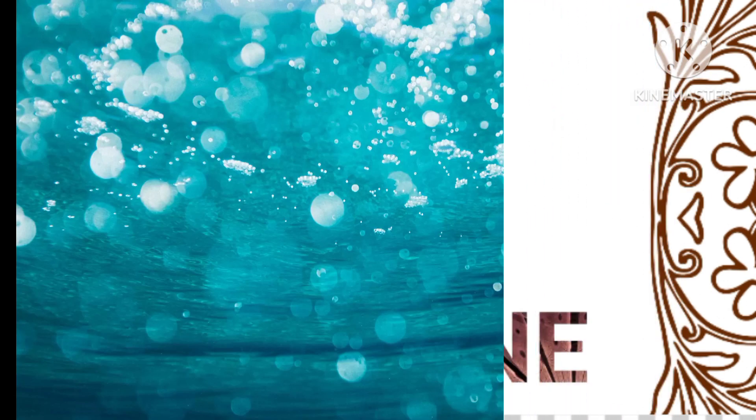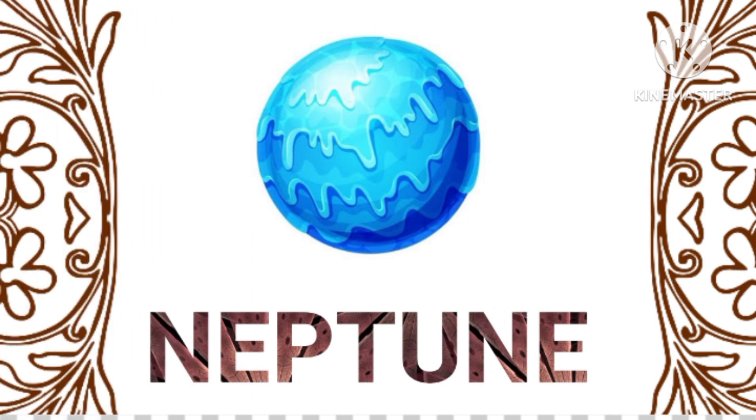Neptune, the farthest known planet from the Sun, is an ice giant with a deep blue coloration and strong winds, including the fastest recorded wind speeds in the solar system.